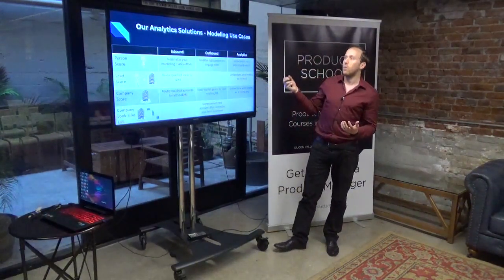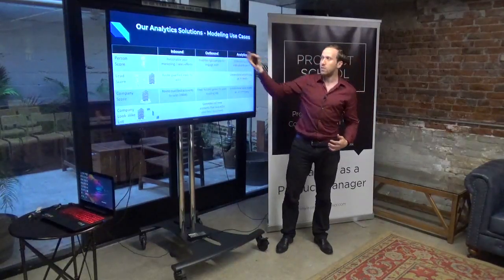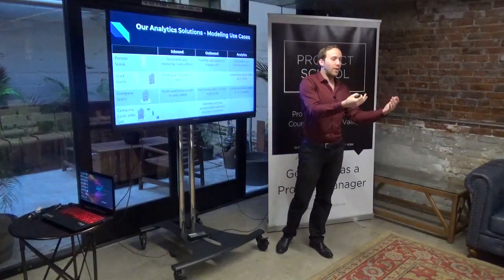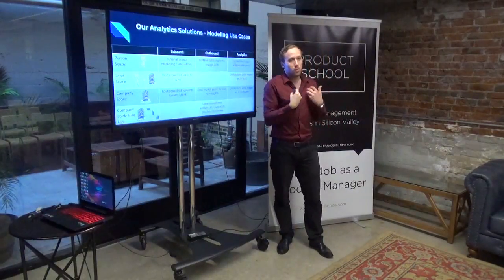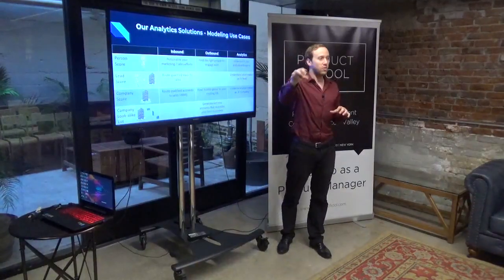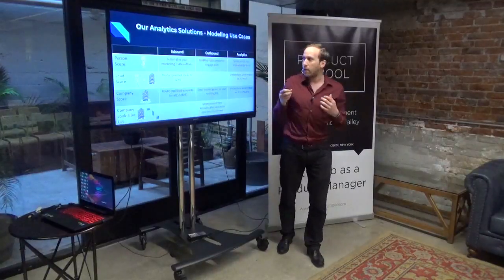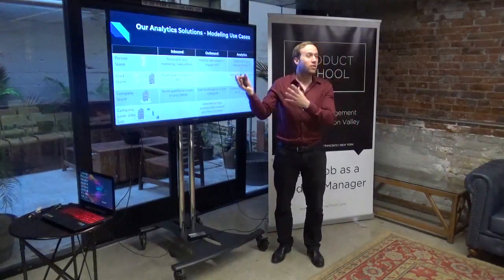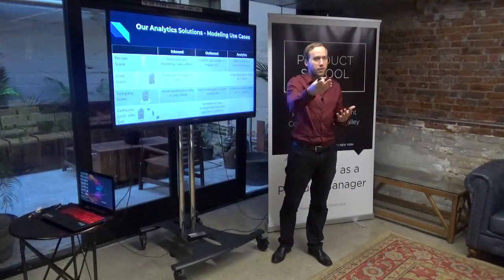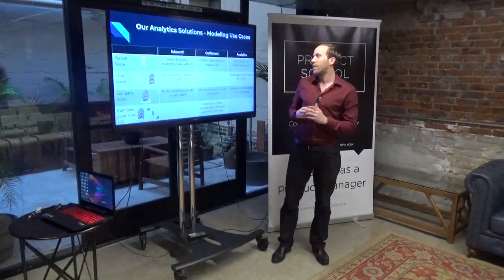The modeling use cases we have are inbound, outbound, and analytics. Inbound is scoring anything that comes inbound — to your website, to your systems. If you fill out a form that shows up in a marketing automation system like Marketo, that's called an inbound lead. What do you do with it? Is it a good lead — pass it directly to sales? Or a bad lead to deprioritize? That depends on the model.